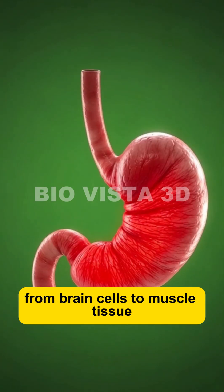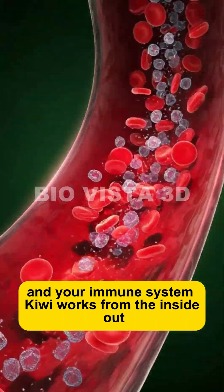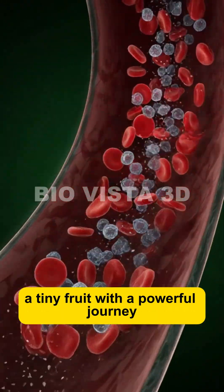From brain cells to muscle tissue and your immune system, kiwi works from the inside out — a tiny fruit with a powerful journey.